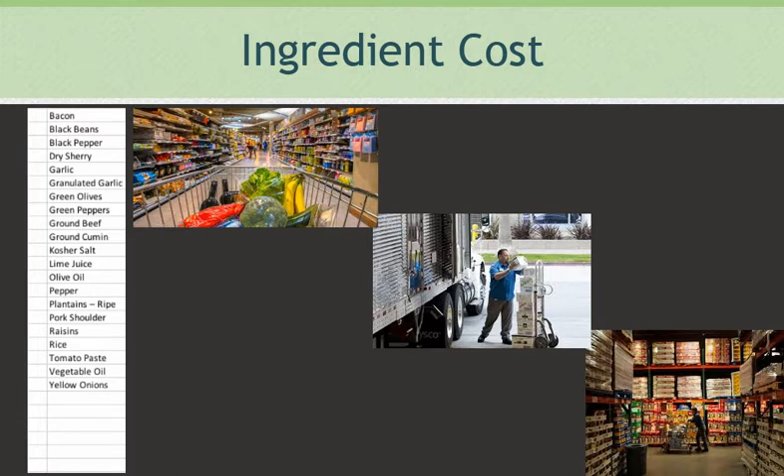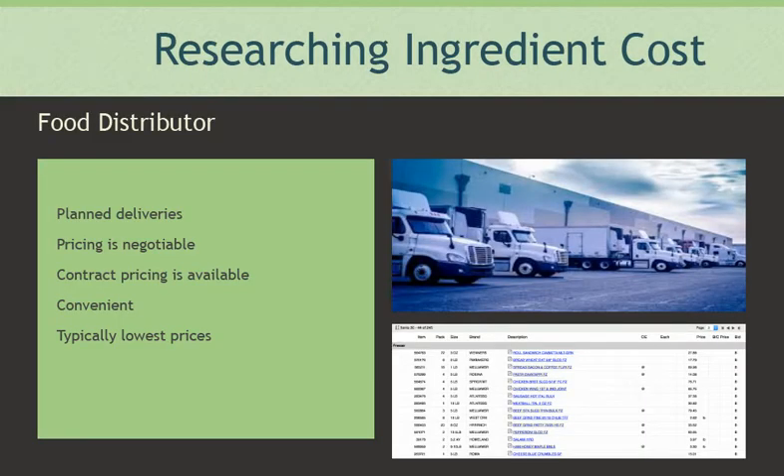Buying directly from a distributor is better. Wholesale stores are a bit less expensive but you are still paying a premium. We just want to research what each ingredient might cost. The most accurate source of pricing is a food distributor from whom you will ultimately be purchasing. They will initially give you the highest price they can, but you can always negotiate. More importantly, it gives you the most reasonable price you will pay for that item when calculating a plate's cost.